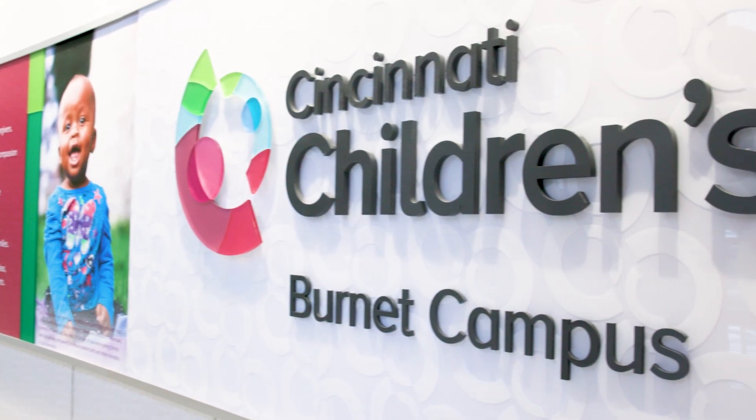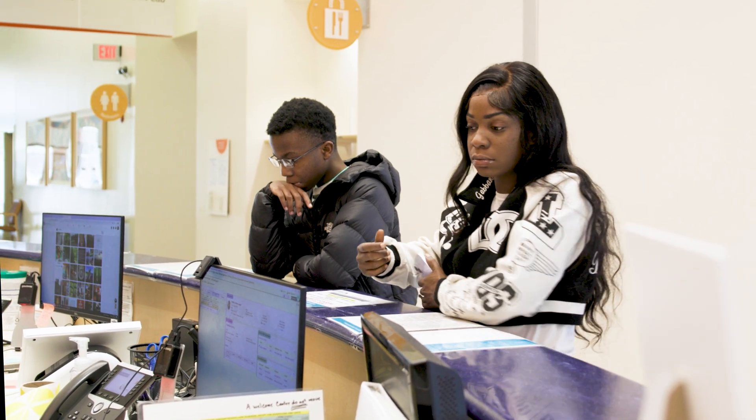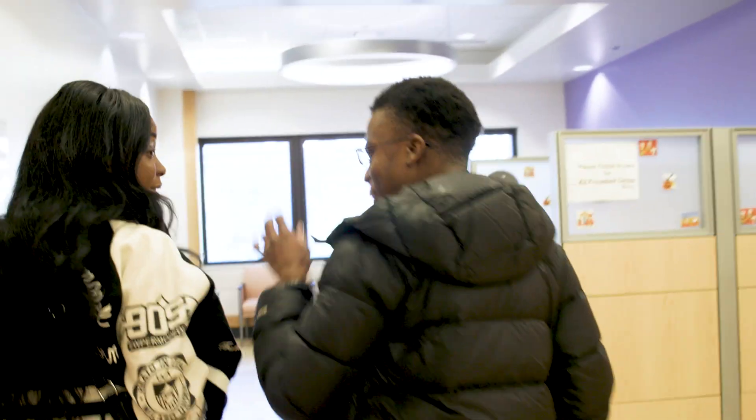Your day will begin at the A1 Welcome Desk to check in. Then you'll head to the registration desk on the third floor of the A Building. Next, a care team member will escort you to the Procedure Center.